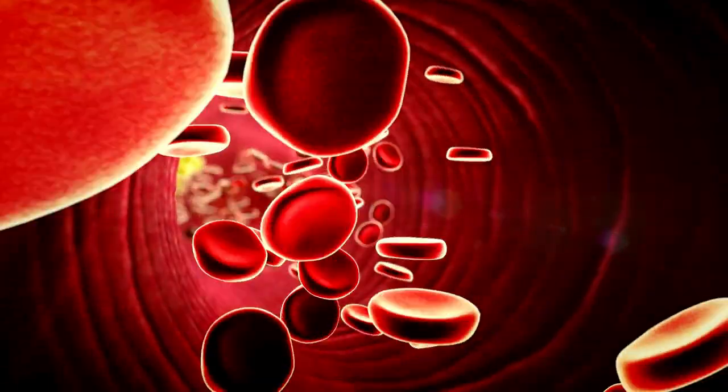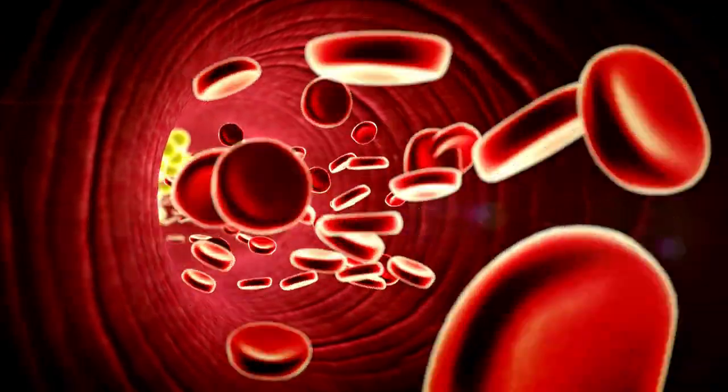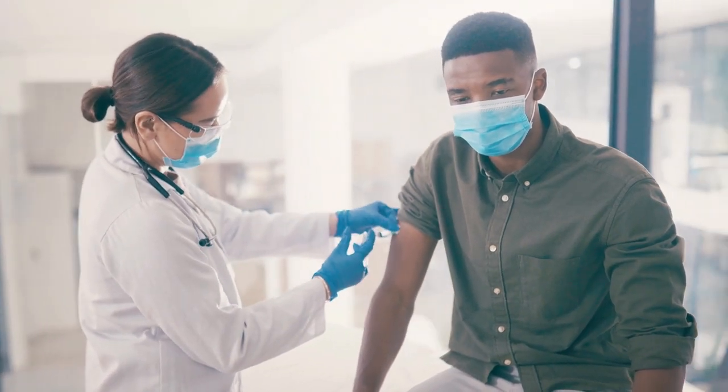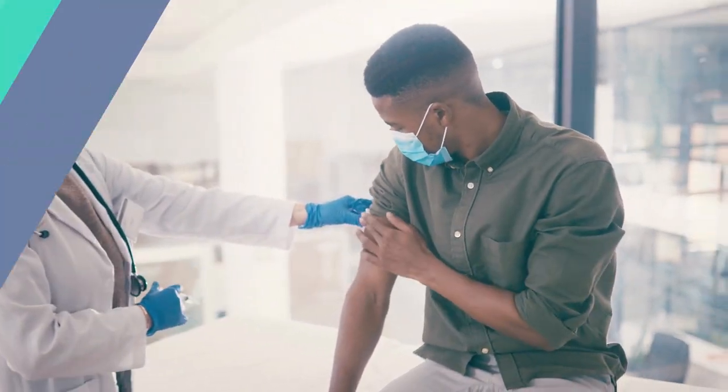To check if you are in the borderline cholesterol zone, you need a blood test. This helps your doctor see your cholesterol levels, which should be between 200 and 239 milligrams per dL.